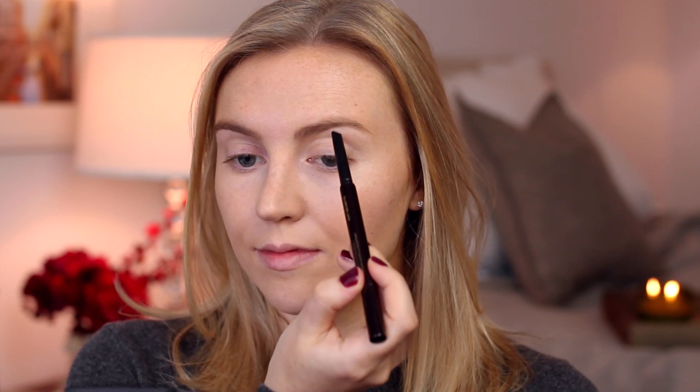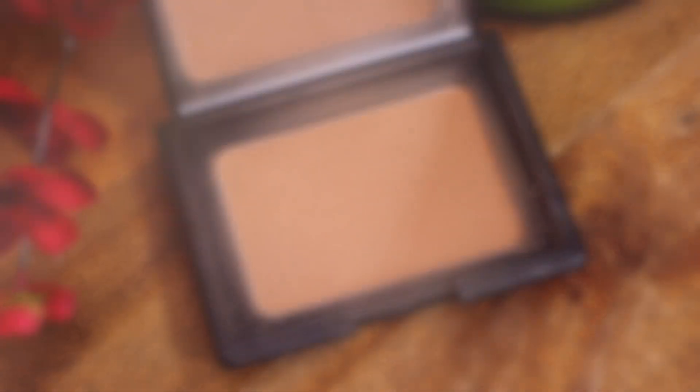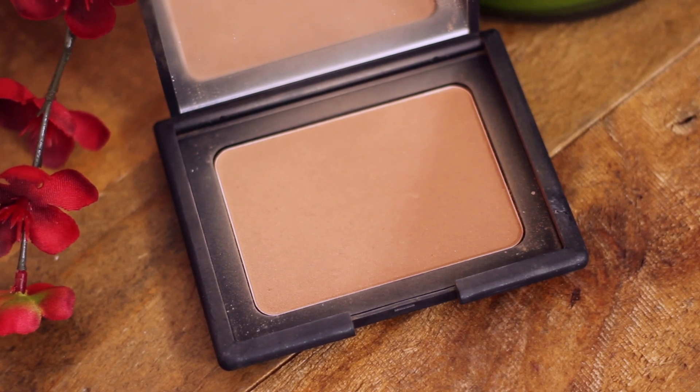I'm using my Hourglass Arch Brow Pencil — I use this all the time and I love it. Then I'm combing through everything with a clear brow gel. For bronzer, I'm going with an old favorite, NARS Laguna. You can never go wrong with NARS Laguna. I always concentrate bronzer on the outer contours of my face — it has a really flattering effect. So I'm dusting this underneath my cheekbones, up around my forehead, and blending from my jawline down my neck.